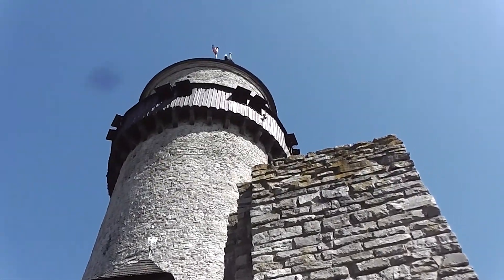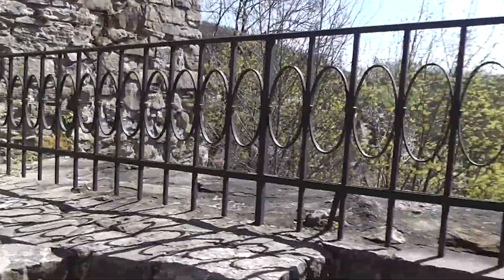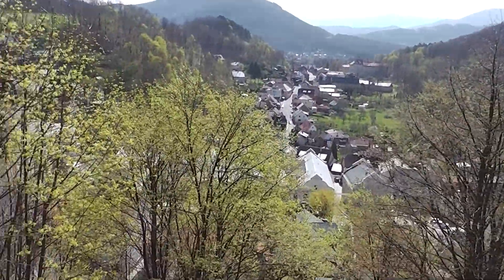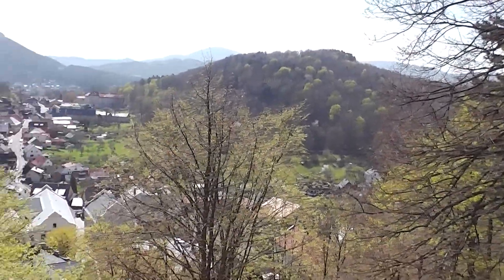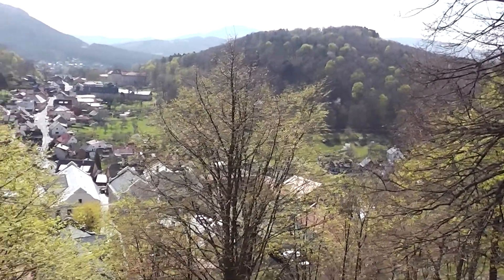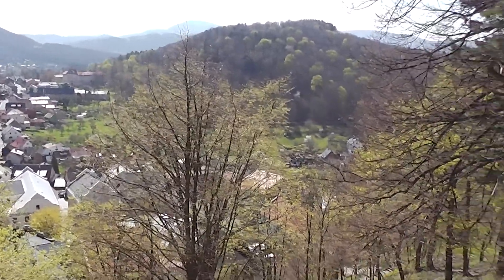There you go — a flag is flying on the top, and the view over here of the surrounding countryside is quite impressive. It's a great place to come, guys. If you're ever in the Czech Republic, this is not so far from a major city called Ostrava — it's well worth a visit for half a day, and I'm sure you'll enjoy it.